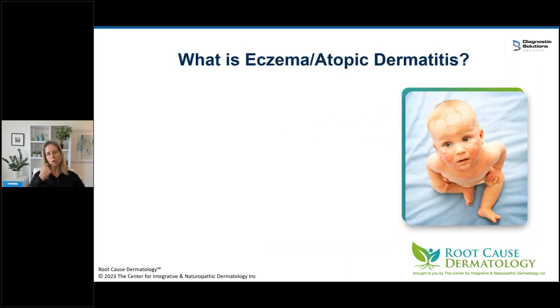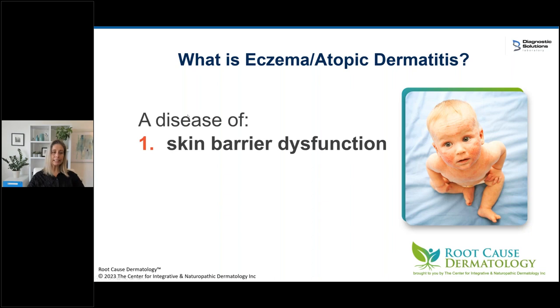So what is eczema or atopic dermatitis? You'll hear me use the terms interchangeably. Atopic means allergic, dermatitis means skin inflammation. Fundamentally, it is a disease of skin barrier dysfunction. Any of us who have had or treated eczema can see there are problems with the skin barrier. But it's also a disease of deep systemic inflammation, and that's really what we're going to be talking about today.